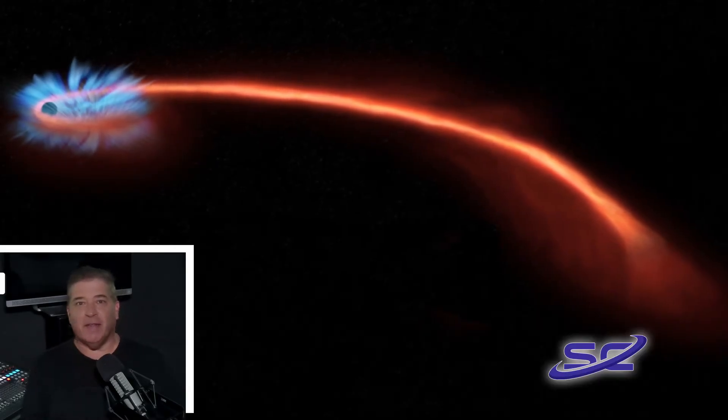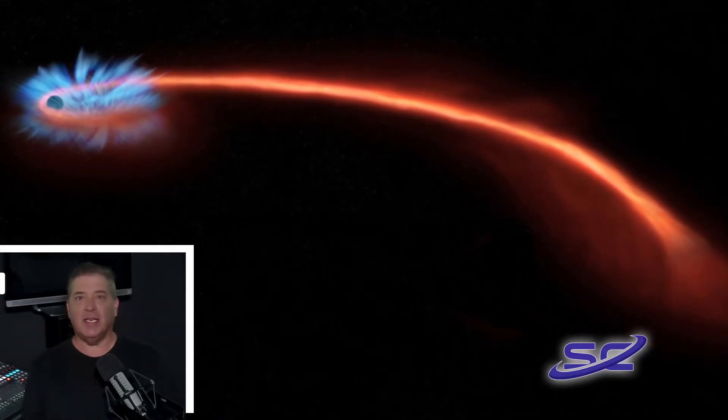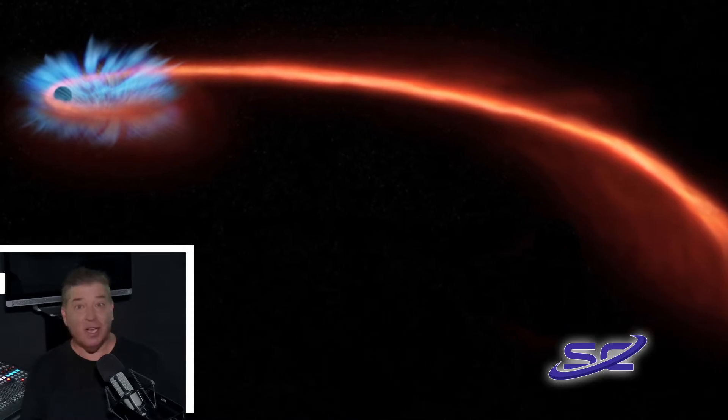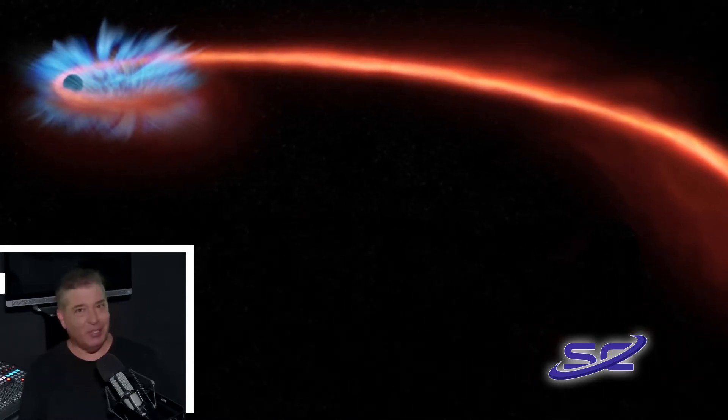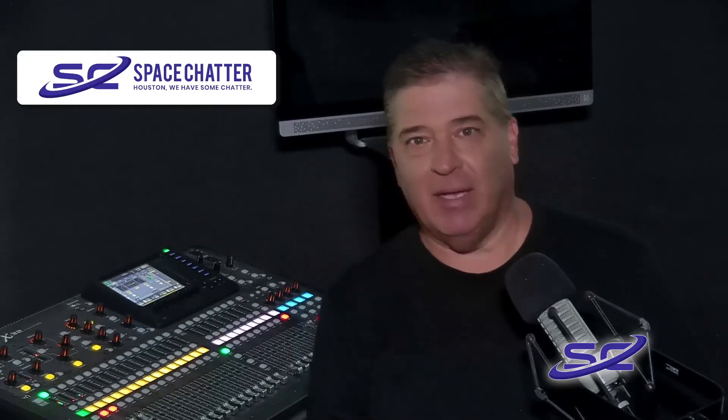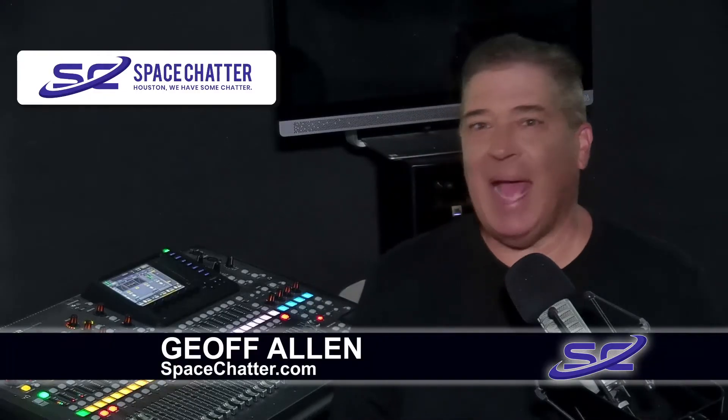Astronomers from University of California, Berkeley made an astonishing discovery after observing a star that was shredded or spaghettified when it got too close to a massive black hole. That's the latest in a report at Space Chatter.